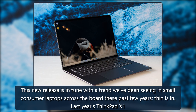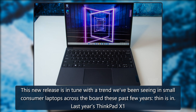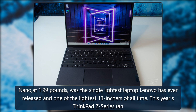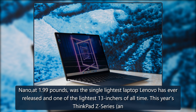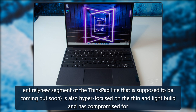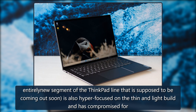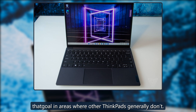This new release is in tune with a trend we've been seeing in small consumer laptops across the board these past few years — thin is in. Last year's ThinkPad X1 Nano, at 1.99 pounds, was the single-lightest laptop Lenovo has ever released and one of the lightest 13-inchers of all time. This year's ThinkPad Z-Series, an entirely new segment of the ThinkPad line that is supposed to be coming out soon, is also hyper-focused on the thin and light build and has compromised for that goal in areas where other ThinkPads generally don't.